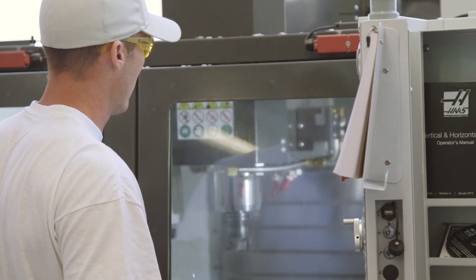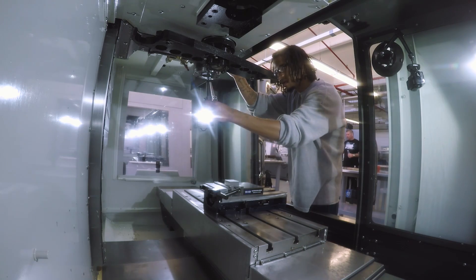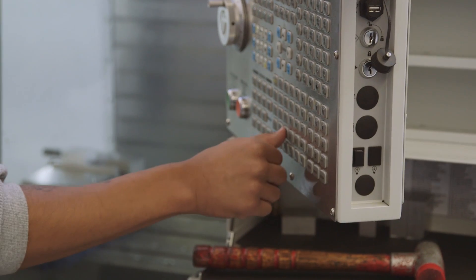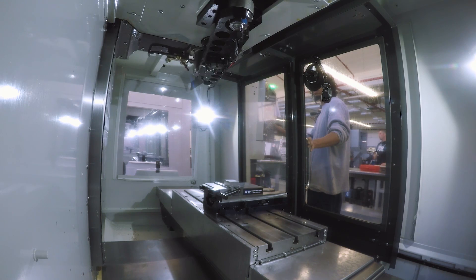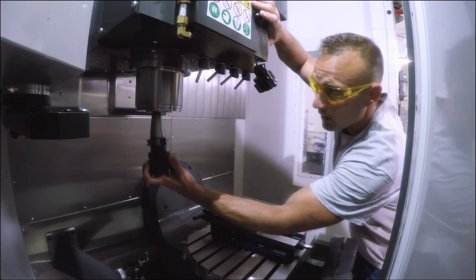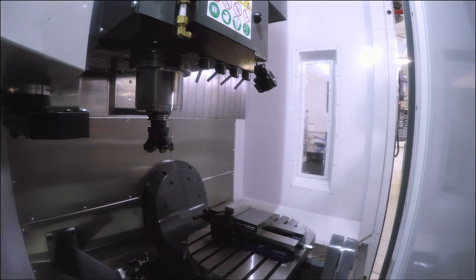My name is Devon. I'm here at the Titans of CNC Machine Shop here in San Quentin. Today I'm going to be making the 6M. I've already created my program and posted it to the machine. I've got six tools that I need to load up. I just finished programming the one end, so I'm going to go ahead and make the part.